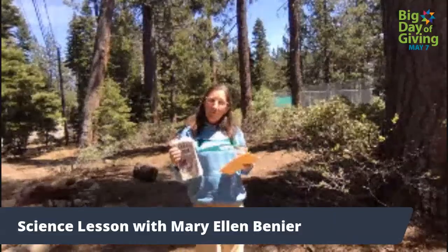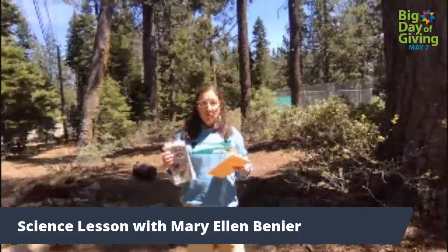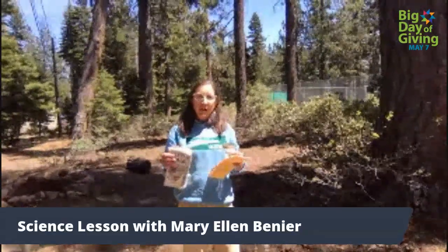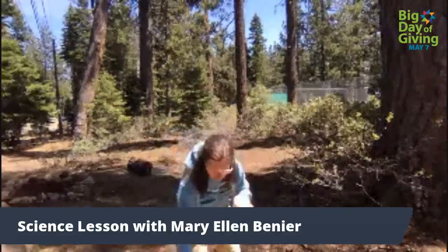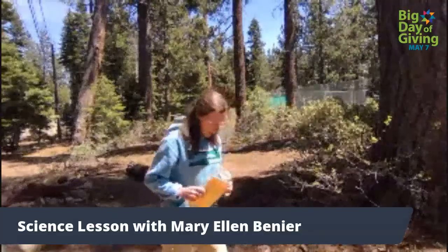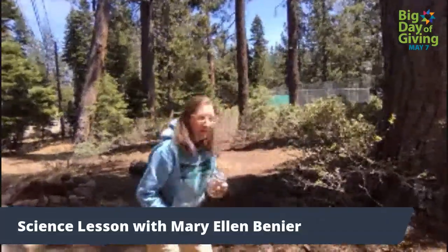If you don't have one of these, you can do what Andy showed us this morning — you can take a picture on your phone and use the photo to identify the bugs on your internet. So let's go for a walk and see what we can find.